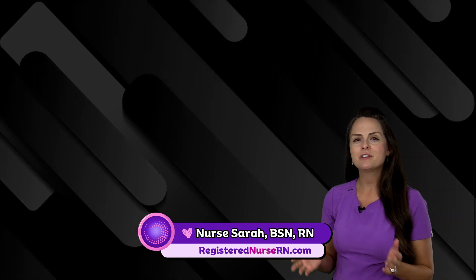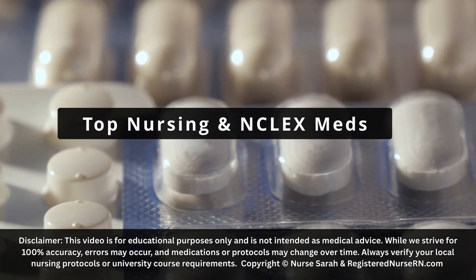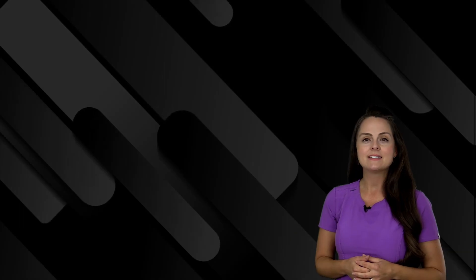Hey everyone, it's Nurse Sarah and in this video I want to do a quick review over the top medications you're going to see as a nurse and possibly on your NCLEX exam. So let's get started.